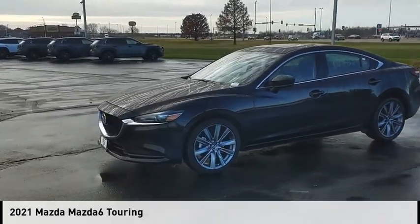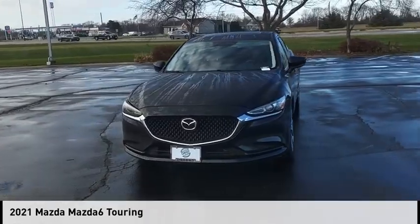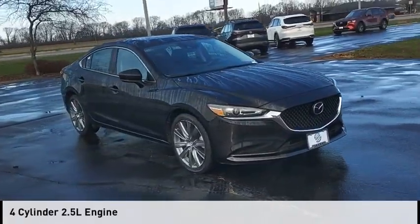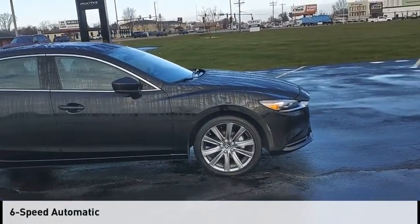Looking for the right vehicle? Check out the 2021 Mazda 6. This vehicle is powered by a front-wheel drive, four-cylinder, 2.5-liter engine, and comes with a six-speed automatic transmission.